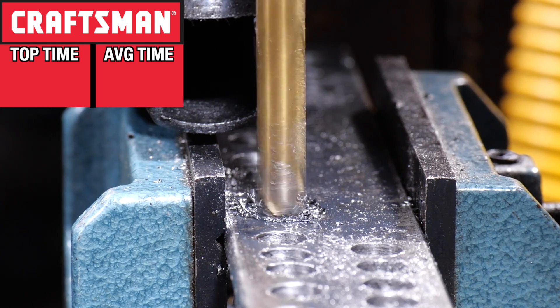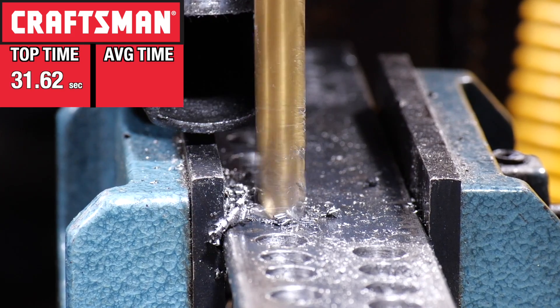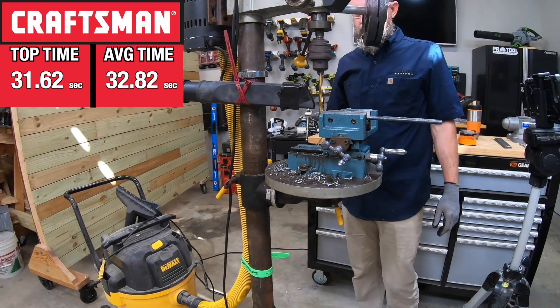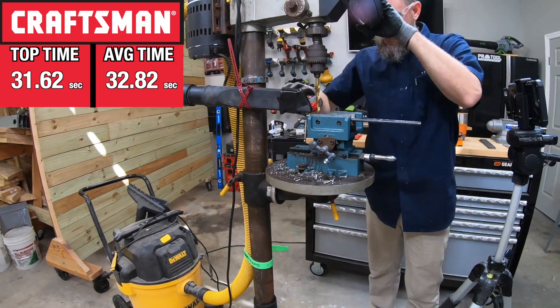Craftsman started things off with a fastest time of 31.62 seconds and an average of 32.82 seconds. As it completed each hole, the bit got incrementally slower before picking up a little speed on the last two holes.